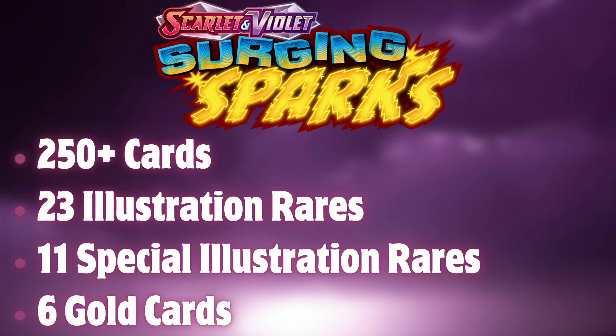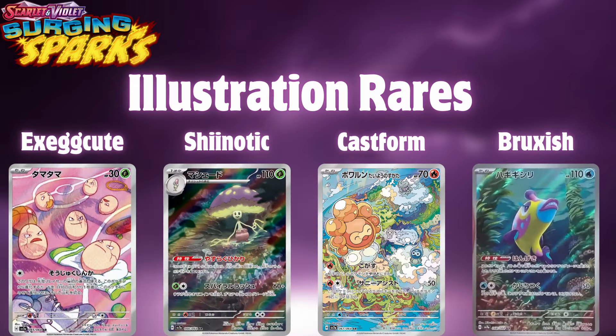With this many illustration rares and special illustration rares, it just makes you think this set's going to be a banger. I see a lot of people pre-ordering and saying buy now — I would not recommend buying now. Take a look at these cards. If you like them, go ahead and pre-order. If you don't, stay away or wait until it releases. Just don't spend all your money on something when you don't know 100% what's going to be in the set.